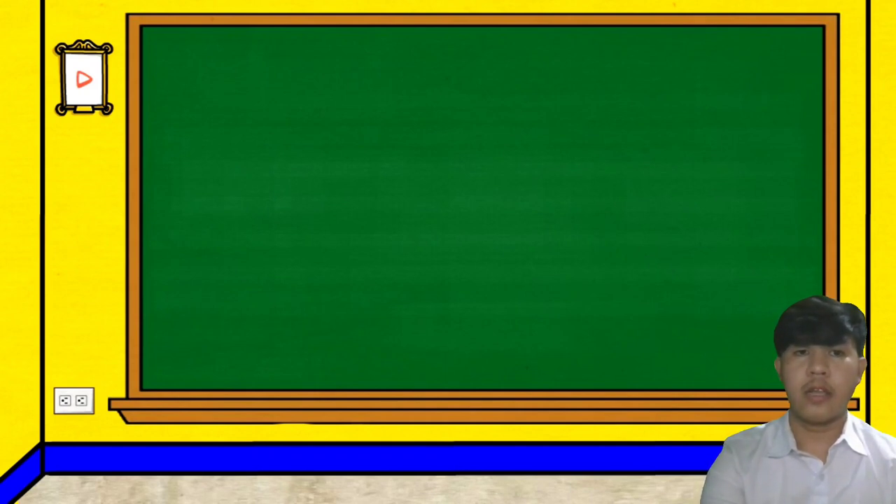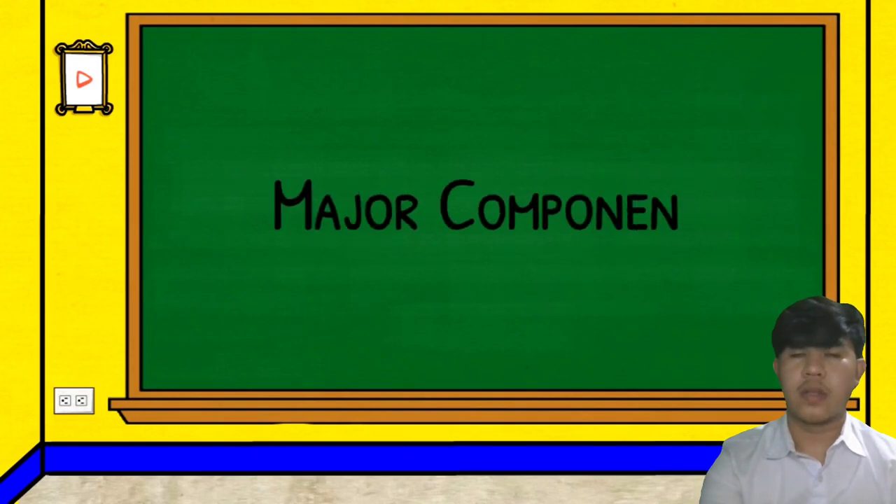The other reporter discussed the history of the geothermal power plant. Now let us talk about the major components of the geothermal power plant. There are seven major components of the geothermal power plant.